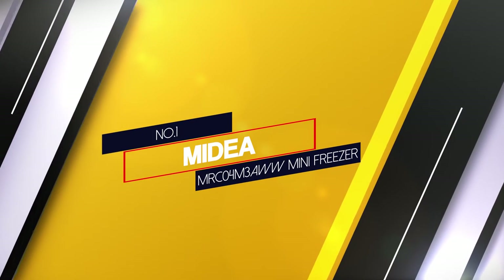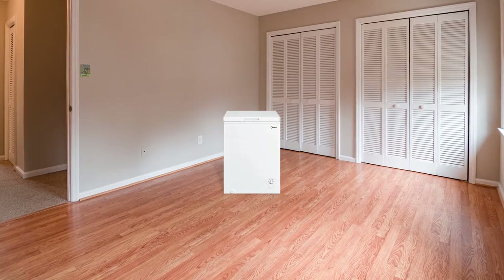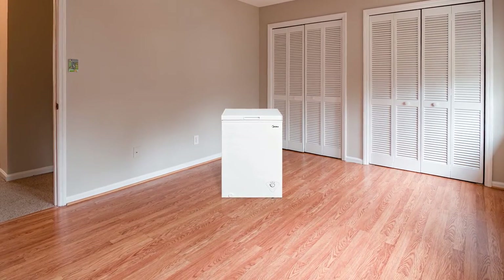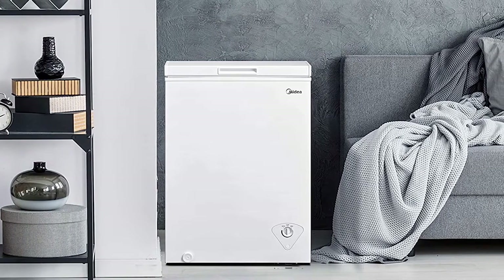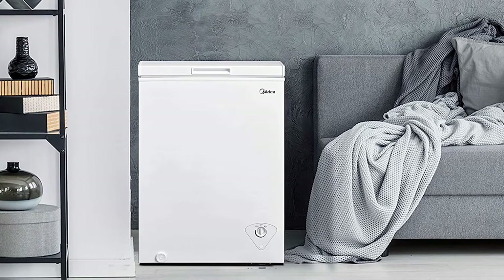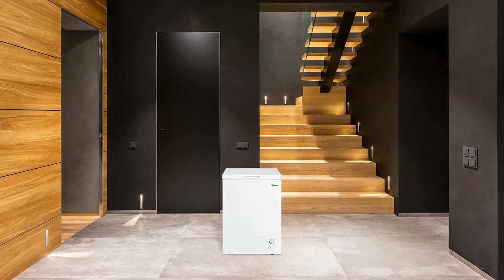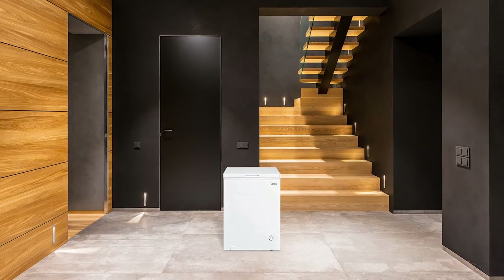Number 1. Most popular: Midea MRC04M3AWW Mini Freezer. The Midea MRC04M3AWW is a high quality machine despite its many features, and it comes with a budget friendly price tag. The freezer has a minimal design which makes it easy to place in any spot, so you don't have to be afraid of tight spaces or restrictions. The dimensions are 20 x 22 x 33 inches. It weighs around 25 kilograms and comes in white color. The appliance comes with industrial grade coil technology which strengthens the cooling power.